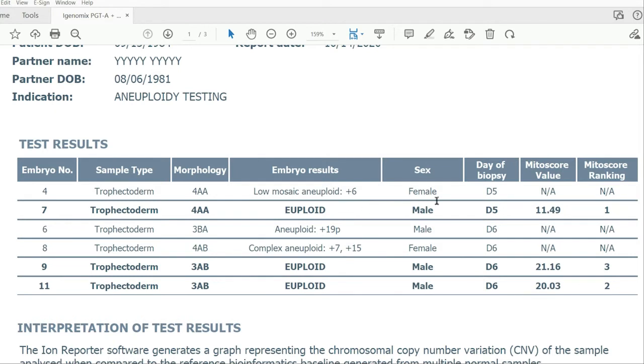Because PGTA quantifies all of the chromosomes, that includes the sex chromosomes — the X and the Y. Typically, individuals with two X's are considered biologically female, and individuals with one X and one Y are biologic males. That information can be included on the results report most of the time. There are certain laws and regulations in different countries, but in the U.S., if your doctor requests the sex of the embryo, it typically can be included.